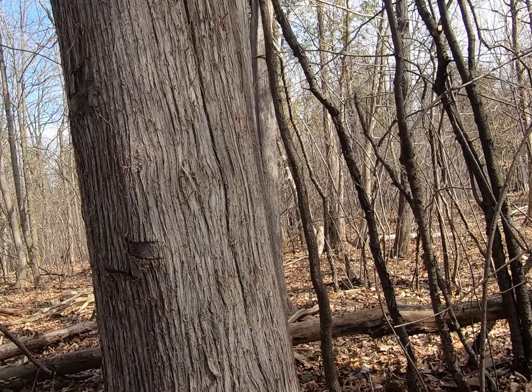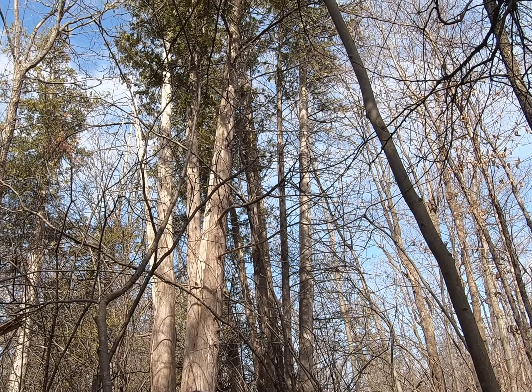So come on out to the Carlington Woods and take a look at these absolutely marvelous trees.